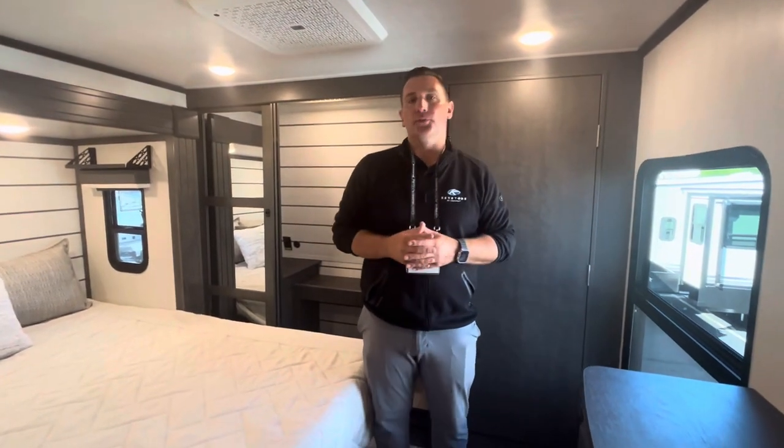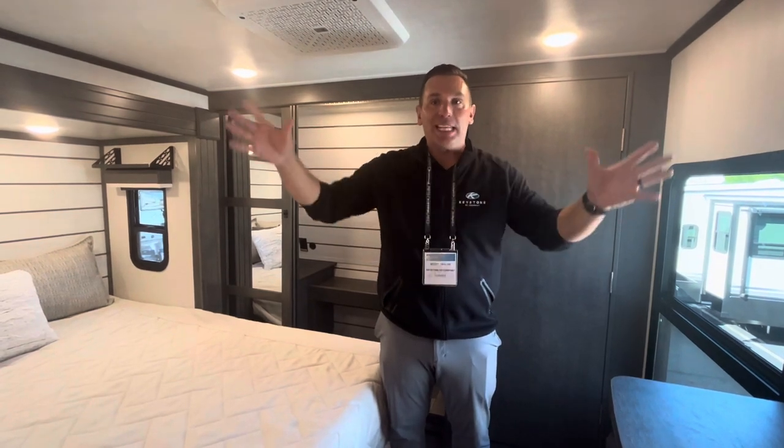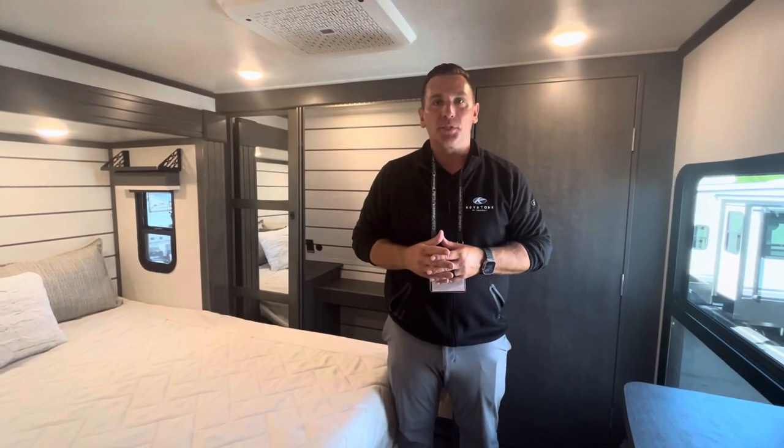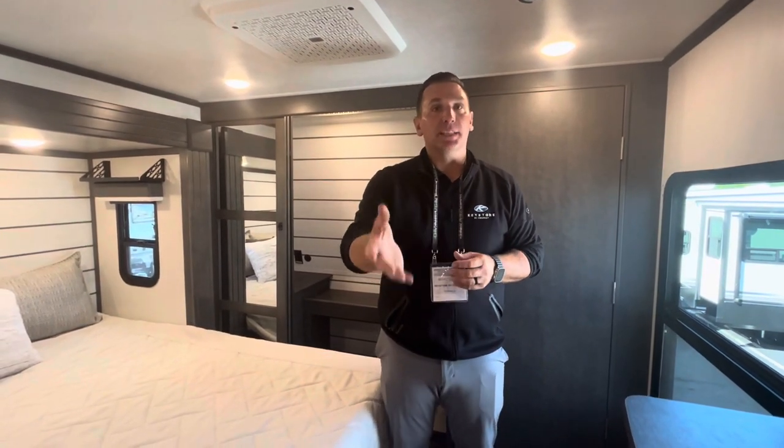This trailer is perfect for couples who just want to get out and have freedom — they don't need extra seating, it's just the right size for two people. It's the Cougar 260 MLE, which stands for mid-living room.